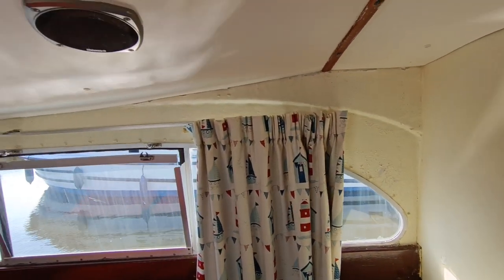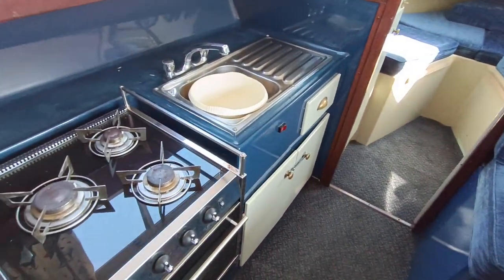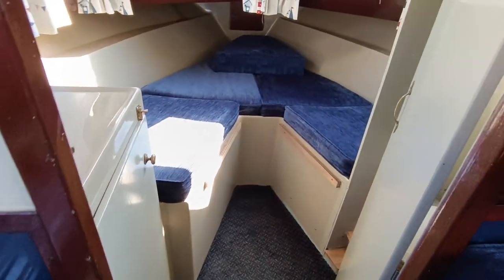A nice view out to the cockpit. A little bit of paint — we'll redo painting the inside of the GRP. Other than that she's actually a really nice little boat. Doesn't smell damp, engine starts readily. Nice little four-berth boat.